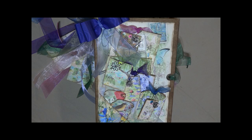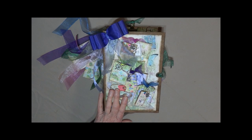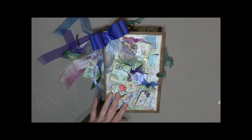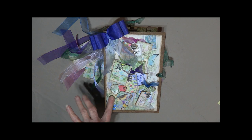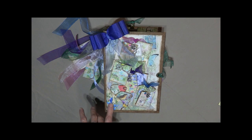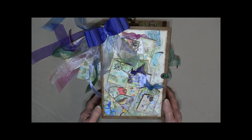Hi, this is Linda from KC Creation bringing you on the tour of Monet's garden. In the late 1800s, Claude Monet lived in France in a little village called Giverny. He painted over 200 of his artworks in his garden.